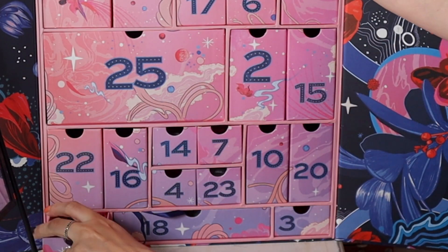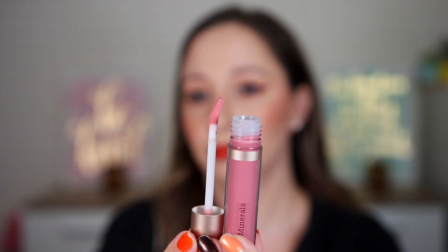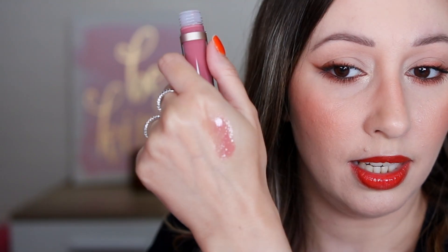Door eleven — we have a makeup product! This is by bareMinerals: the Mineralist Lip Gloss Balm in the shade Heart. It looks like a liquid lipstick — super glossy with a dusty pink tint, not opaque. It smells like strawberries — a very nice scent. I haven't tried many products by this brand; let me know your favorites in the comments.